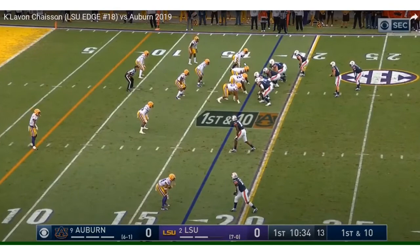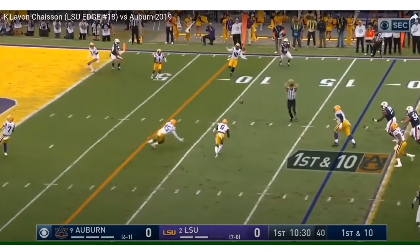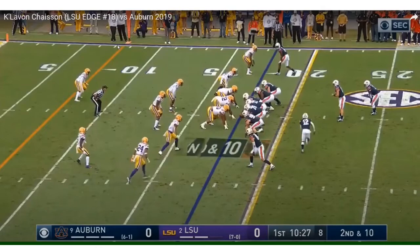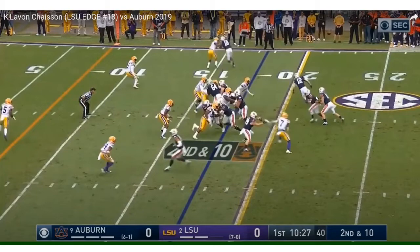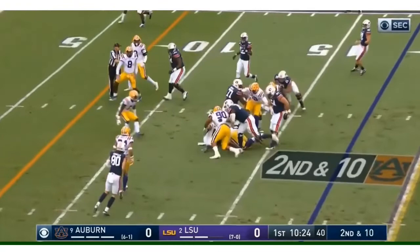Drops back into coverage. He's not a liability — there are edge rushers like Terrell Lewis who struggle in pass coverage, but right here Chason did his job in pass coverage. Another read option: Chason very disciplined, making sure the quarterback does not get the ball. Discipline. He's very patient as an edge rusher in the run game.